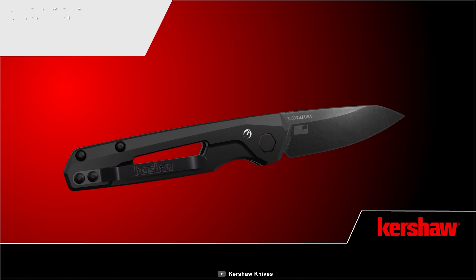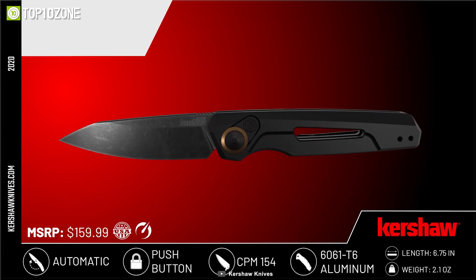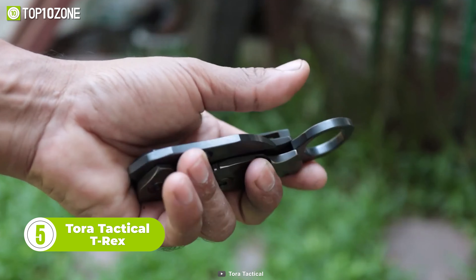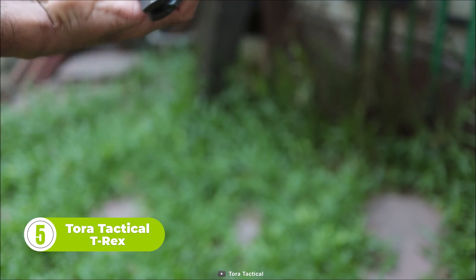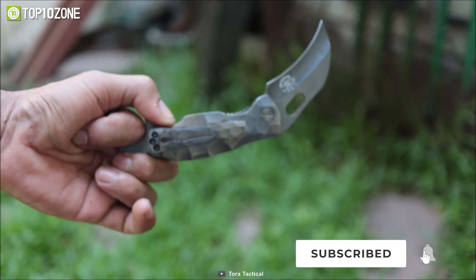Boasting superior build quality and a premium look, the next knife on our list is the Kershaw Launch 11. The knife's handle features a titanium pivot ring that allows for automatic quick-release and access. Thanks to the push-button system, it securely locks the parts tight inside. The CPM 154 stainless material blade with a stonewashed finish ensures high performance while cutting. The lightweight 6061 T6 aluminum handle adds an aesthetic overall to the knife.